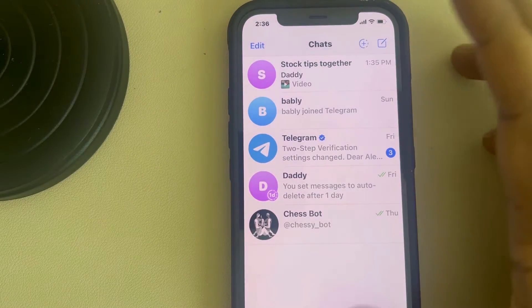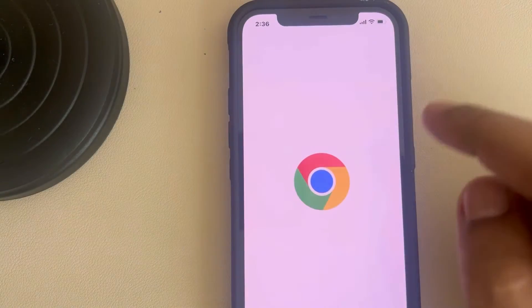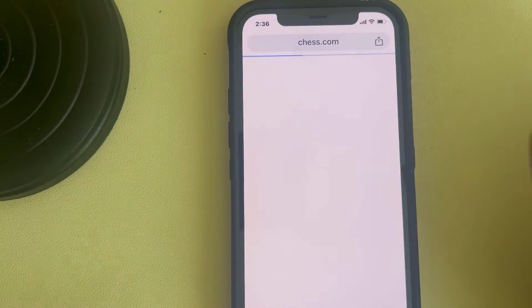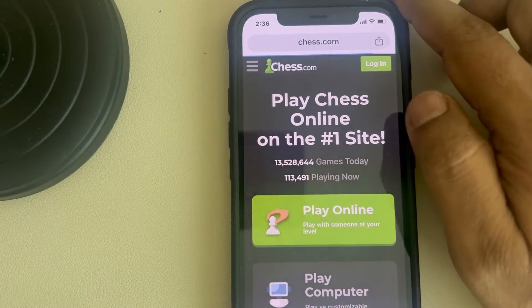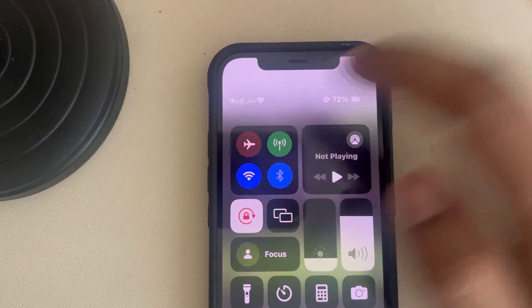Make sure that your internet is working — try to open any browser and make sure the internet is working. Just check the internet connection. Also, what you can do is swipe down and find the Control Center.